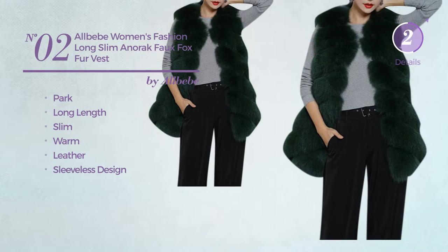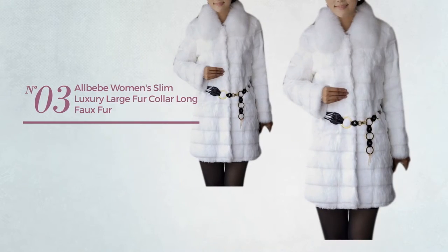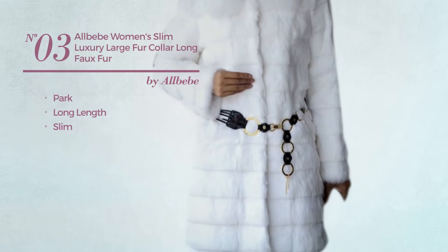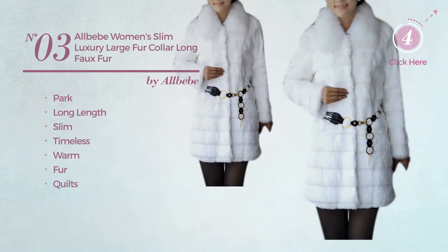Number three: the park long length slim coat featuring a timeless look, crafted from warm fur and styled with quilts, available in two colors.